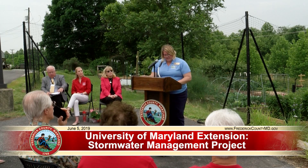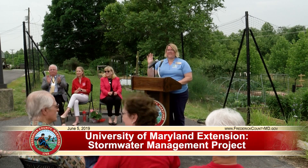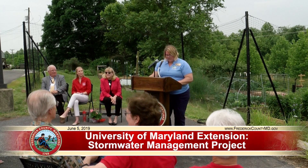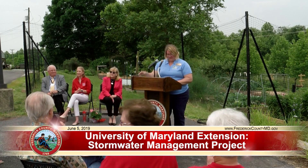I'd also like to recognize in the audience the Frederick County Sustainability Commission members Elizabeth Law, Liz Peterson, and Mark Sankey. Thank you for coming. And Dr. Mira Mehta, University of Maryland Director of Nutrition and Food Science Expanded Food and Nutrition Education Program — thank you for coming.